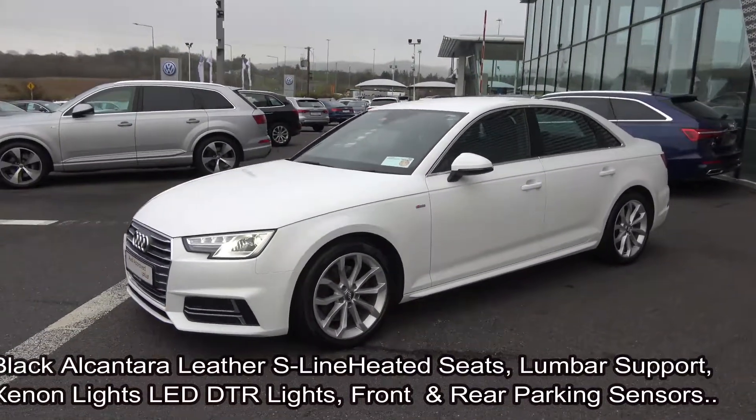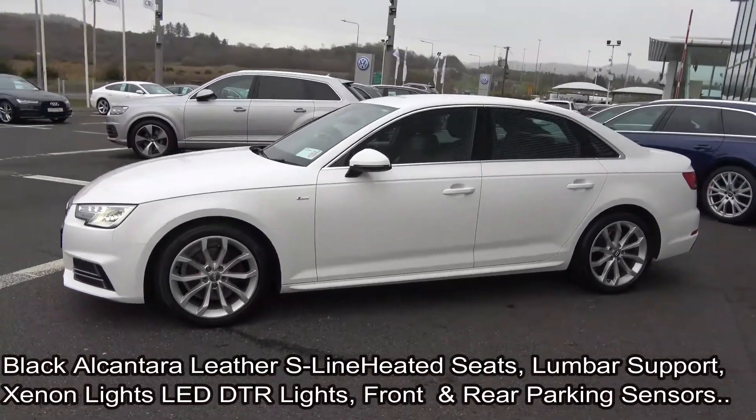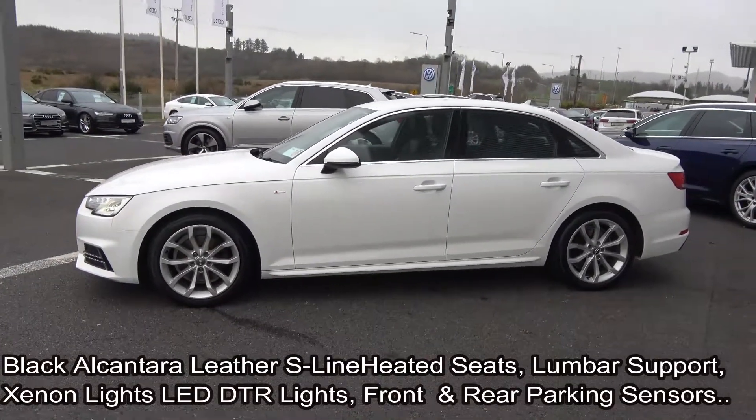This vehicle comes with the very comprehensive Audi Approved Plus warranty, with simple finance options, exceptional value, and available for free nationwide delivery.